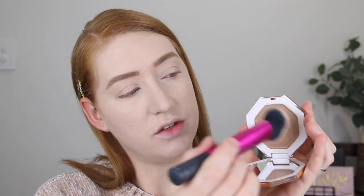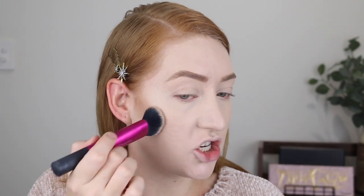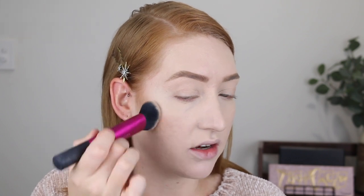With the bronzer, I'm going to take this sculpting brush by Real Techniques. As you can see, it's cut on an angle so it's going to fit really nicely in the contours of the face. I like to just dip into the product and then go ahead and start stippling on my cheek. I start closest to the hairline with most of the product and then slowly blend it out down towards my cheek.